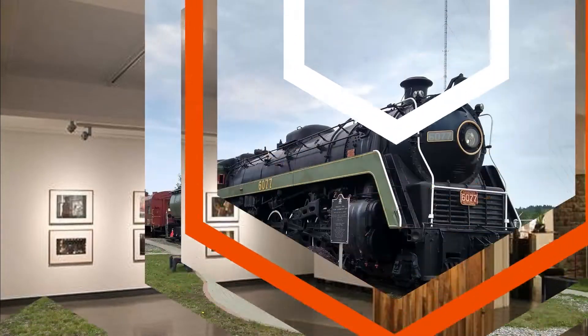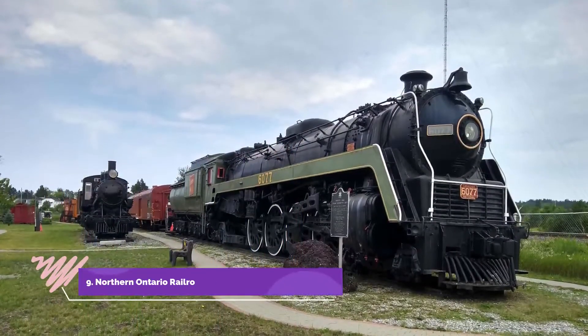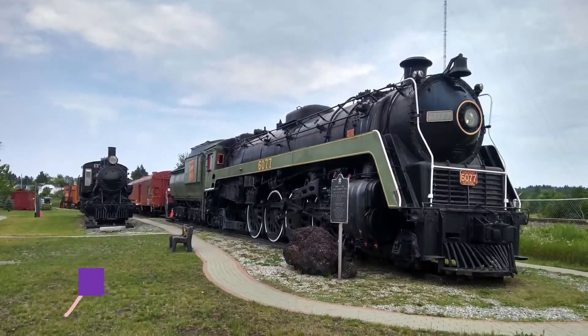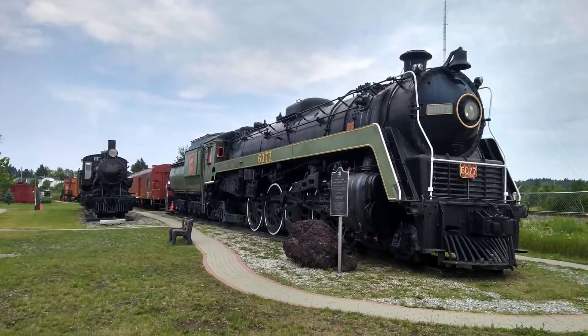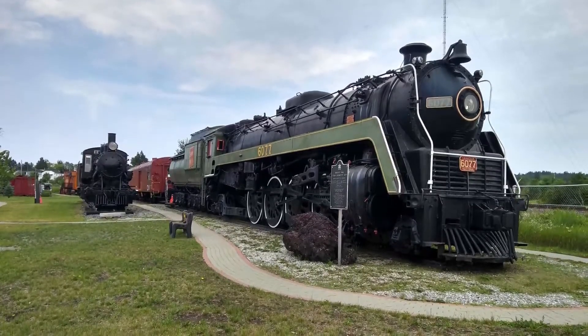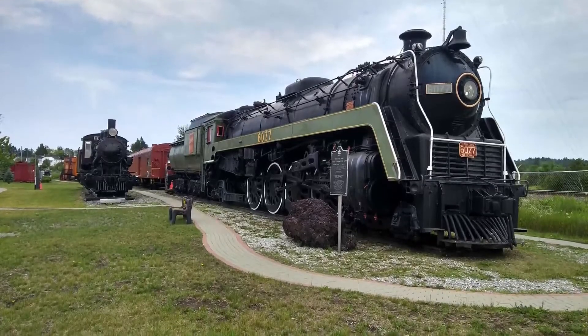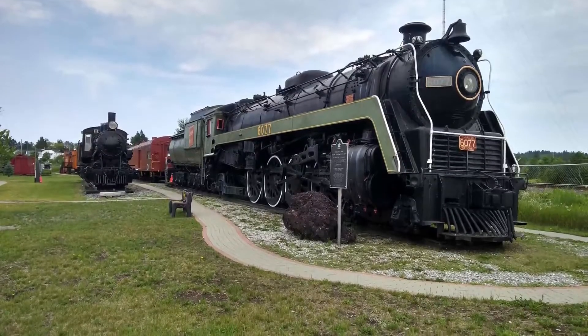Number nine: Northern Ontario Railroad Museum and Heritage Centre. Situated a 30-minute drive north of the downtown core in the small community of Capreol, the museum has done a good job of preserving and showcasing the history of railroads in and around Greater Sudbury.